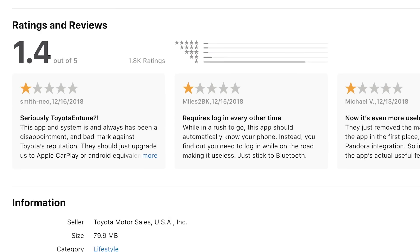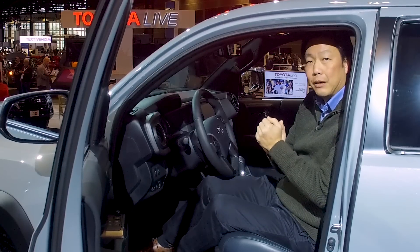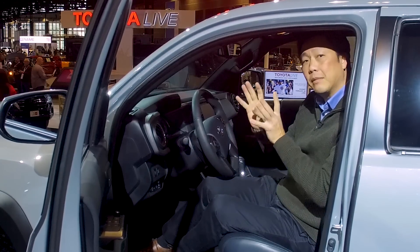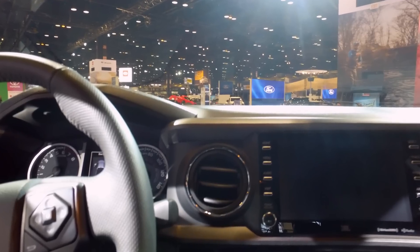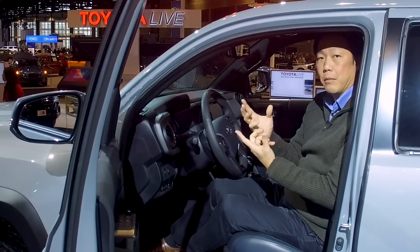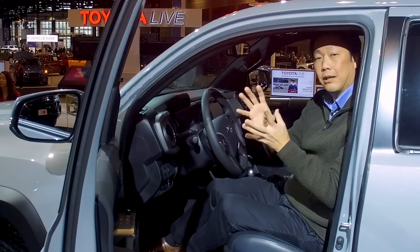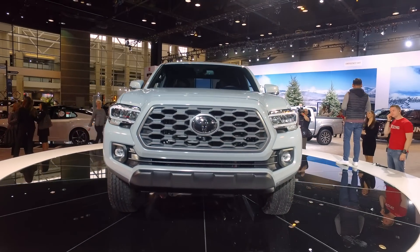We've also knocked Toyota's Entune infotainment system in the past, but they've added Android Auto, Apple CarPlay, and some Amazon Alexa integration. Also, somewhat related to technology, we have a multi-view monitor and surround-view monitor, and even a camera underneath the truck to see if you're actually going to clear that rock that you're about to crawl over.